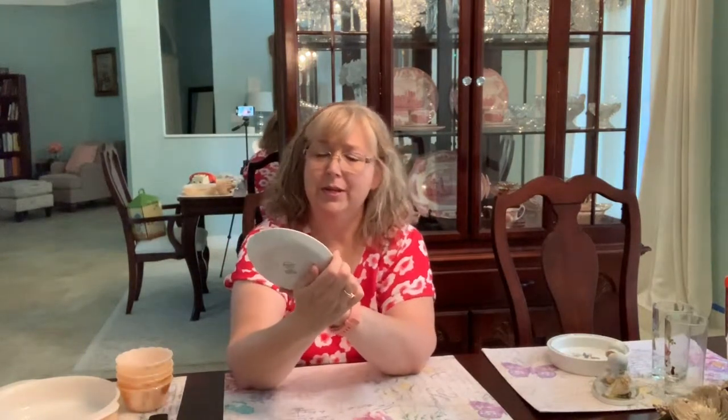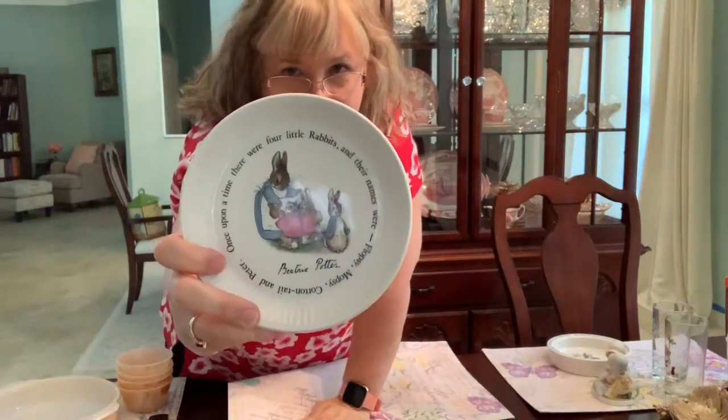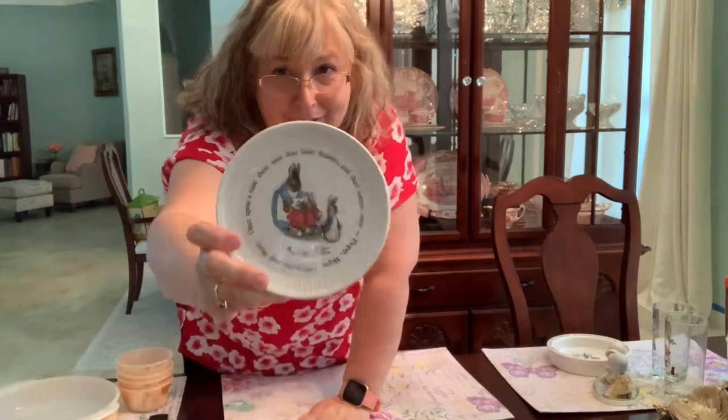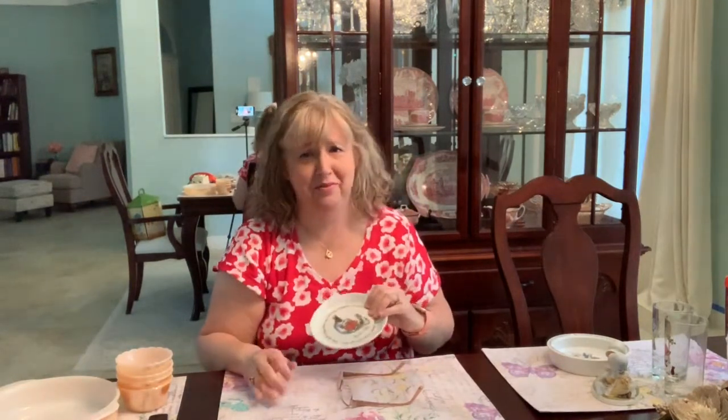They also had another Beatrix Potter — a little plate, also by Wedgwood, made in England. It says: 'Once upon a time there were four little rabbits, and their names were Flopsy, Mopsy, Cottontail, and Peter.' Then it has the mother bunny with the little rabbit. Just darling. This was also four dollars and seventy cents — again a bit more than I'd like to pay, but I think they should do pretty well.